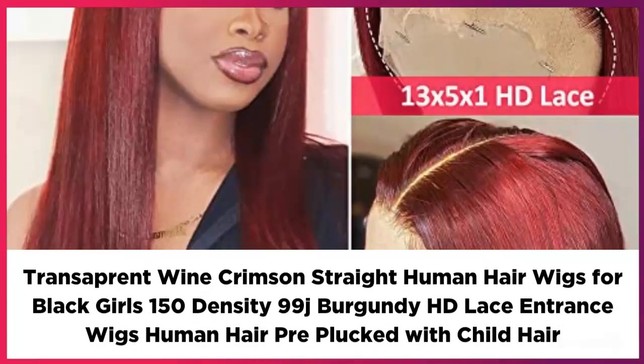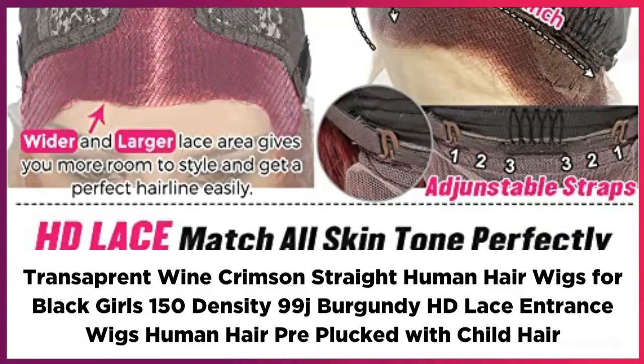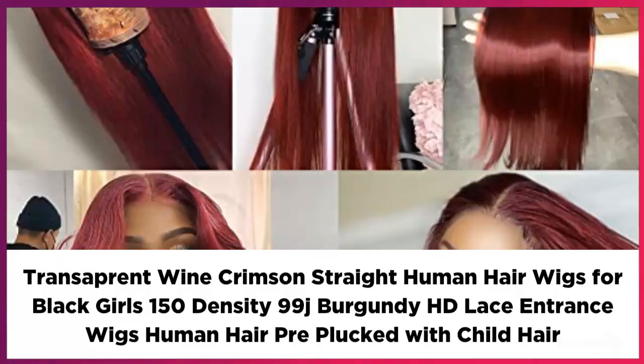Transparent Wine Crimson Straight Human Hair Wigs for Black Girls, 150 Density, 99J Burgundy HD Lace Front Wigs, Human Hair Pre-Plucked with Baby Hair.